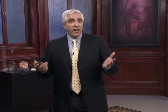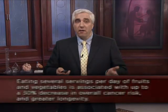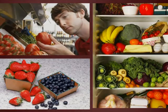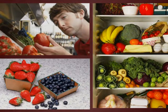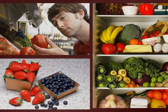There is evidence that eating several servings per day of fruits and vegetables is associated with up to a 30% decrease in overall cancer risk and greater longevity. Fruits and vegetables contain antioxidants. However, we can't necessarily conclude that it's the antioxidants doing this. The exact mechanism of this clear benefit from fruits and vegetables has yet to be determined — high antioxidants may be playing a role, but there are other variables as well.